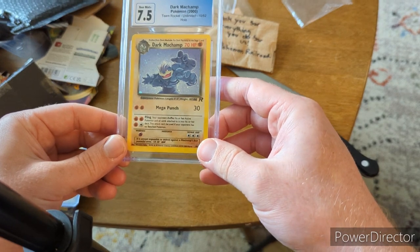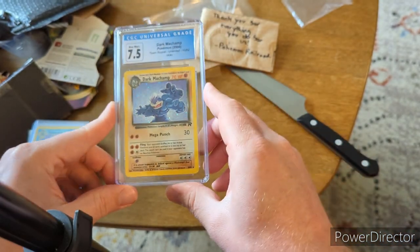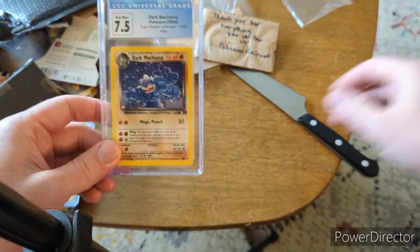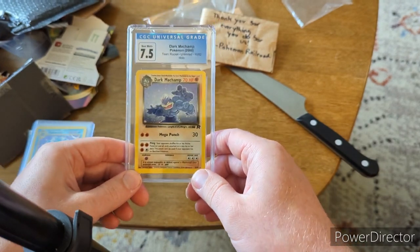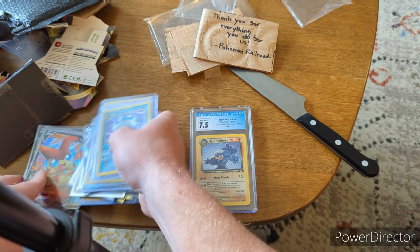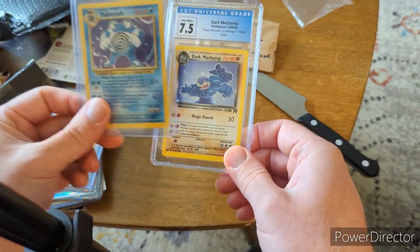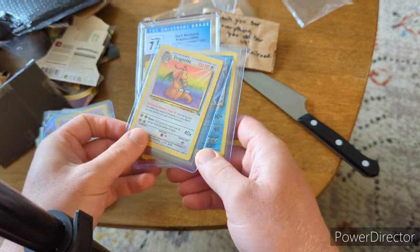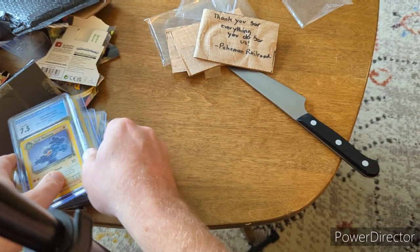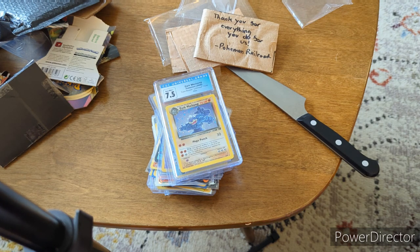It's a Dark Machamp from Team Rocket — in a CGC 7.5! That is awesome. They know I love my vintage cards. Dark Machamp brings back nostalgic feelings, and not that I'm not also enjoying newer Pokémon like Rayquaza and Zamazenta — I really love those too — but being able to hold these old school cards again, no matter how rare they are, is just such a great feeling. Thank you Pokemon Railroad for helping me out with my Pokémon card addiction.